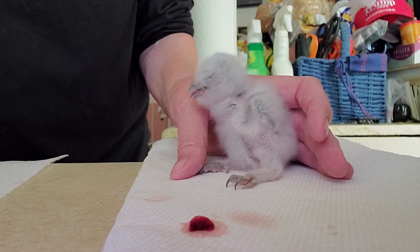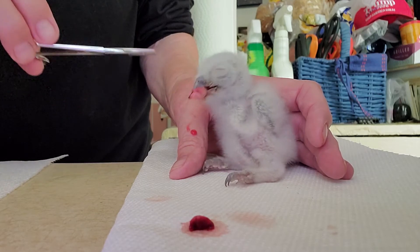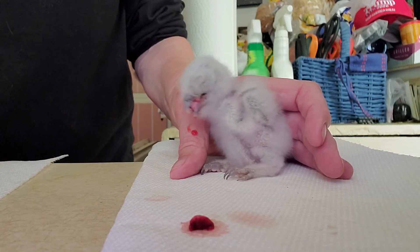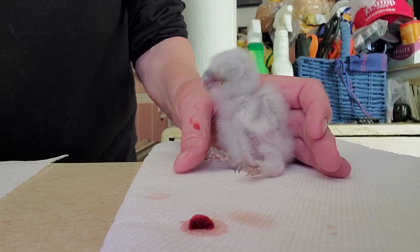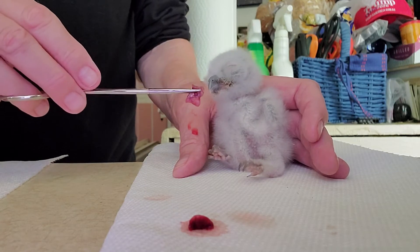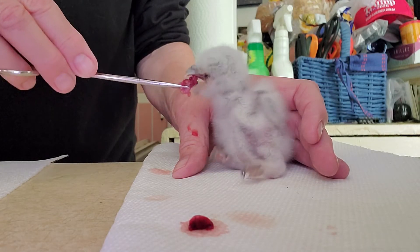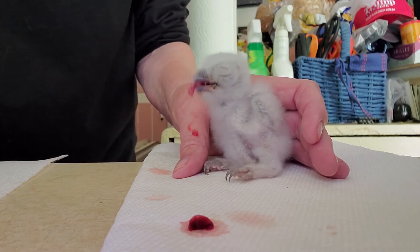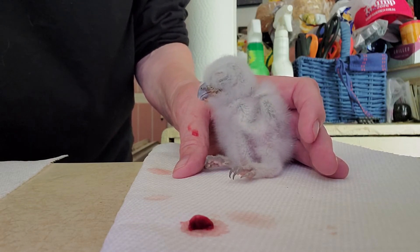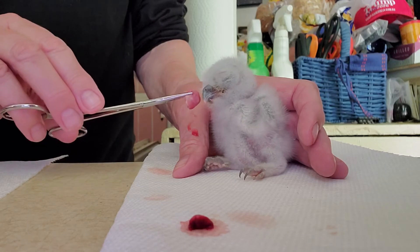These are skinned mice with the stomach and the intestines removed. I think he's too small to put in with the other three — I'm afraid they're going to mash him. So I'll keep him in this little box and put him inside the crate.